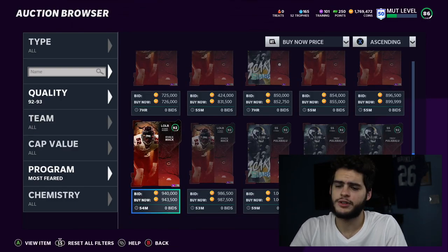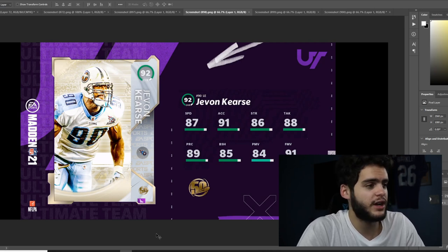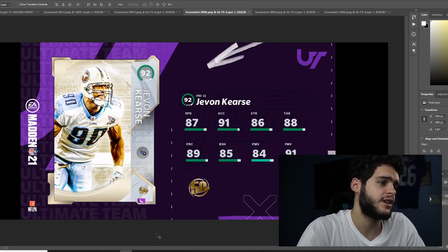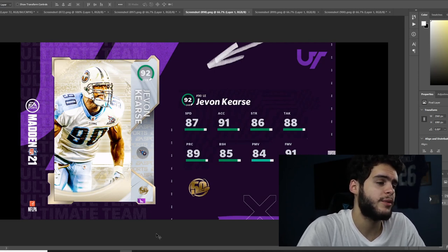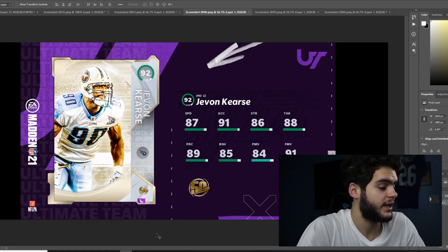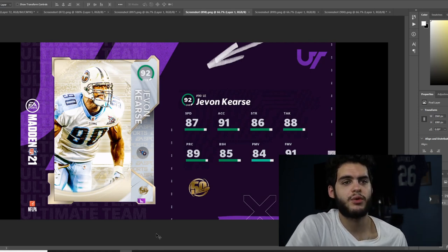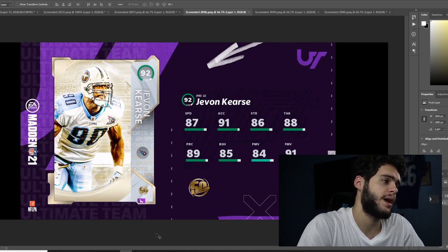We got Javon Cursey — great left end and super athletic. 87 speed, 91 acceleration, 86 strength, 88 tackle, 89 play rec, 85 block shed, 84 power move, 91 finesse move. Javon Cursey is one of the best finesse move guys in the game and that speed is unreal. His block shed is low, which would usually turn me off, but he's so fast — 88 speed powered up. In a QB spy or coming off the edge, he's a difference maker. When he chases a quarterback, they have half a second to react or they're getting sacked. He does come out later today.